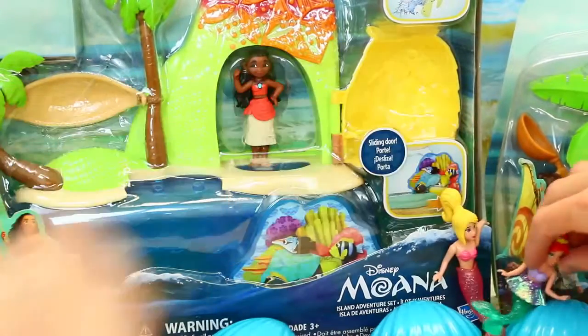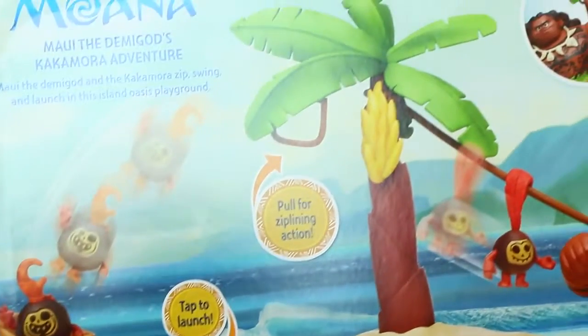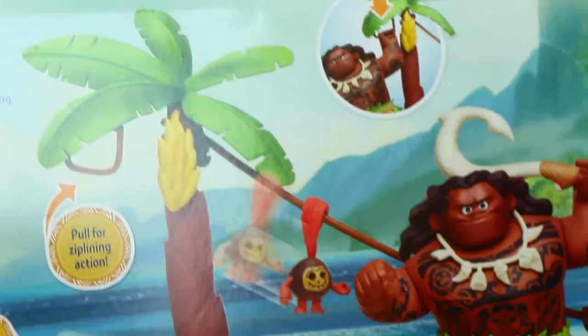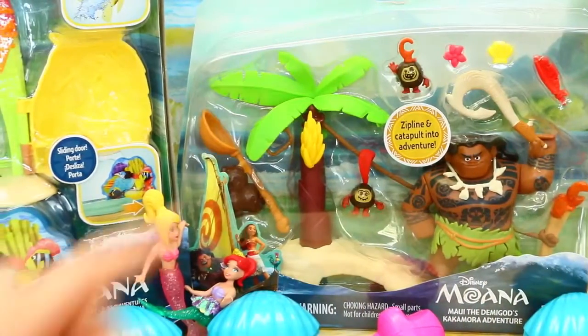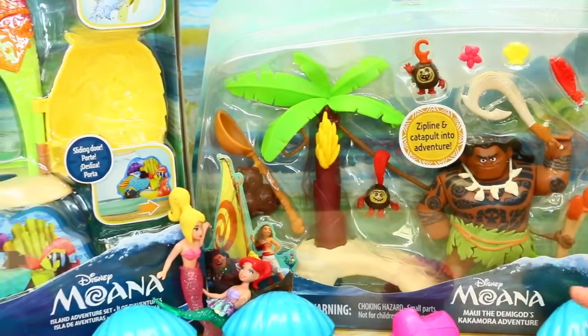Okay, everybody go down the slide. And then this one's kind of cool too. It's like a little Maui — Maui the demigod — Kakamora Adventure. It's really funny. And it looks like there's a little scoop to throw the Kakamora. Like a wee! It seems really funny. That's cute. Yeah, by Hasbro as well.